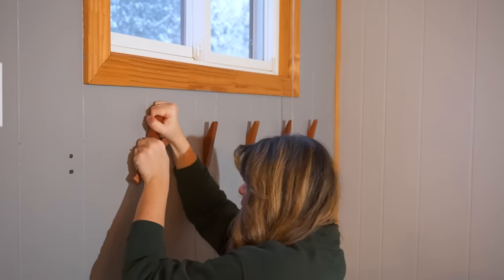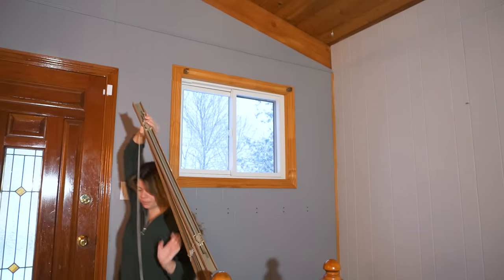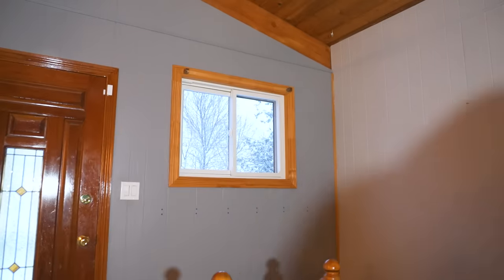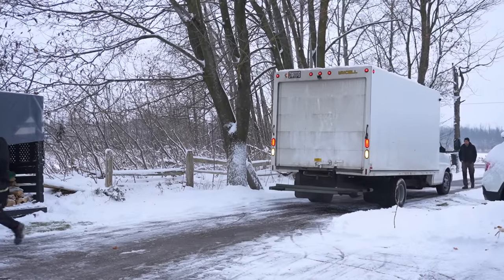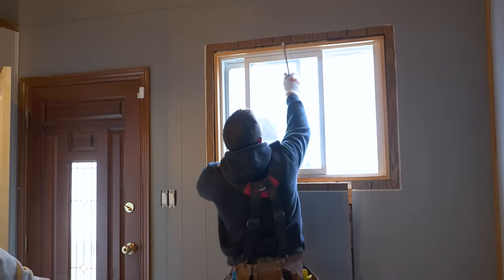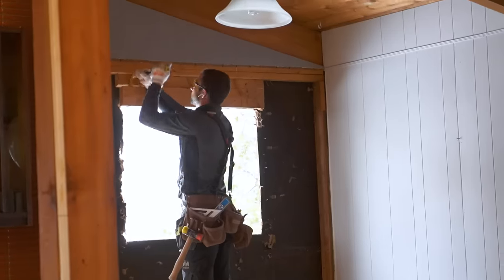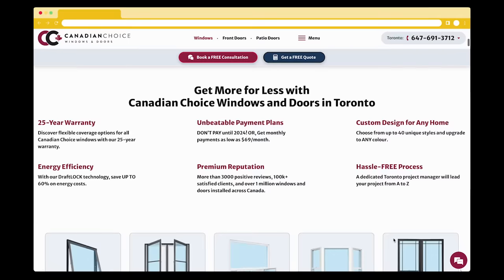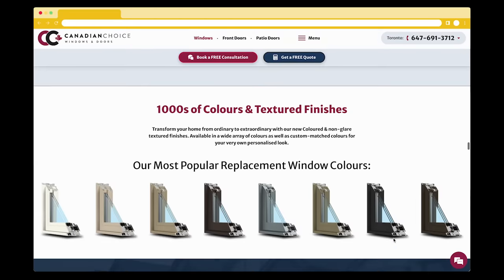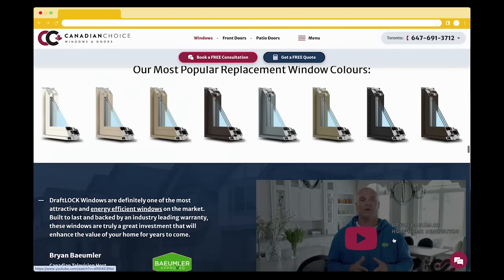I need to remove all the wall hooks and the blind above the window before the installers get here, which should be like any minute now. To bring this window to life I am working with Canadian Choice Windows and Doors. Choosing their team means I get to work directly with both the manufacturers and the installers, which has made this whole process so easy. I had full access to a wide range of custom colors and shapes, as every window is made specific for each customer. When I pitched the idea for this giant circle window, they said they could make it happen.